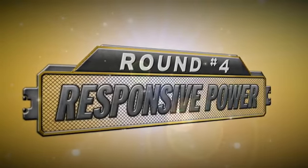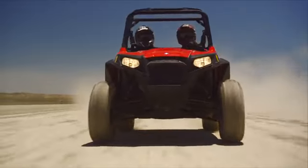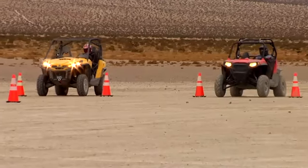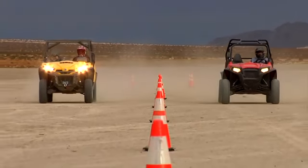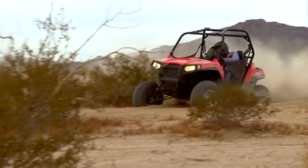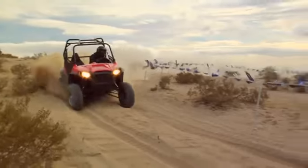Sport performance demands crisp, responsive power. No secret — Ranger Razor S is giving away over 200 cc's and 30 horses to the Commander 1000 XT. But what does that mean in real-world sport performance? Hit the gas for a straight-ahead drag race, and the two machines are dead even out of the hole and up to 20 miles per hour. After that, the Commander starts to pull away, but only if you keep going in a straight line on a smooth track. Straight-line drag racing has nothing to do with off-road sport performance. Let's see how the machines compare on the whoops, twisties, and sweepers of this true desert trail.